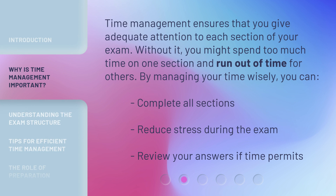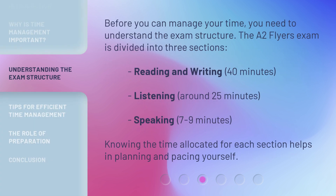Time management ensures that you give adequate attention to each section of your exam. Without it, you might spend too much time on one section and run out of time for others. By managing your time wisely, you can complete all sections, reduce stress during the exam, and review your answers if time permits.